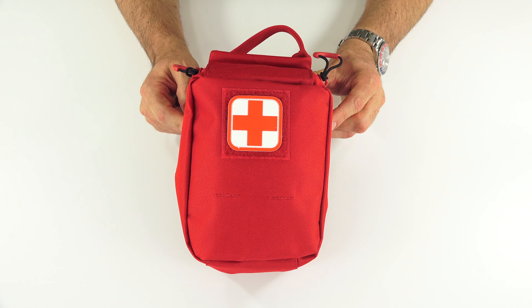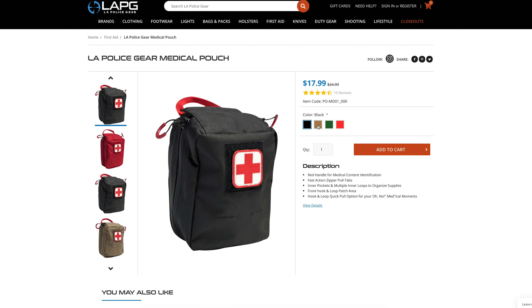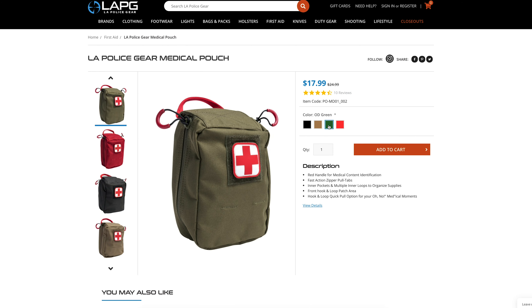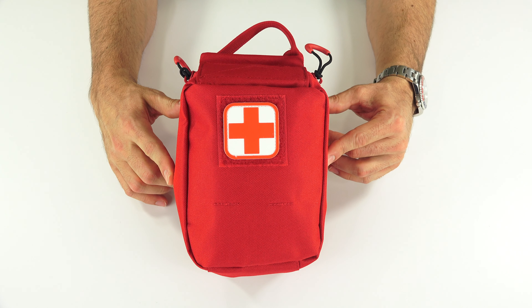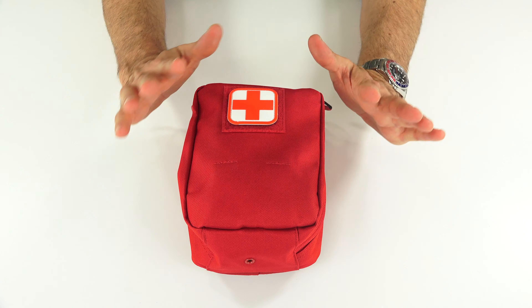This bag is $17.99. It does come in four colors: black, coyote, OD green, and my favorite — the red. I recommend the red because red means medical, and it has that nice little cross on it to signify medical use.